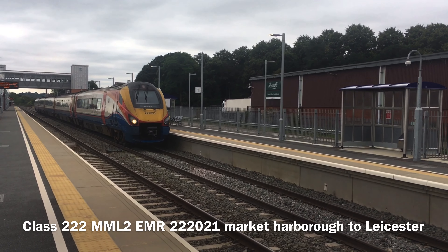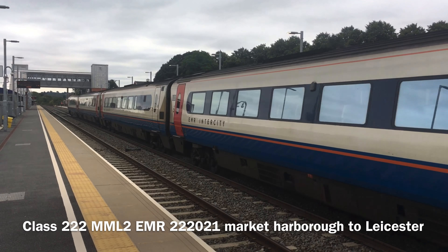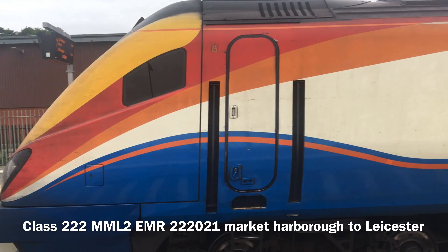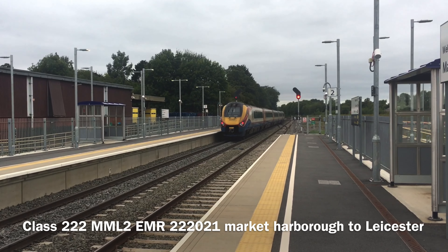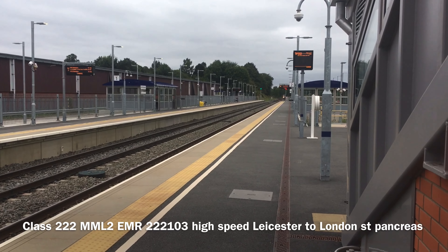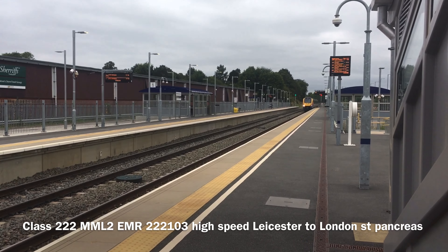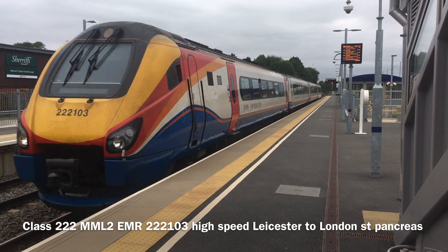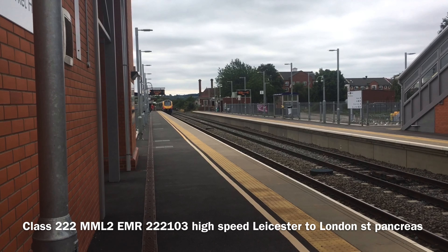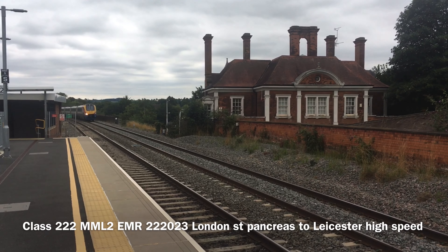We've got a Class 222 Meridian leaving Market Harborough Platform 1 going to Leicester. We've got another Class 222 Meridian leaving Market Harborough Platform 1 going to Leicester. We've got a Class 222 Meridian coming through Platform 2 from Leicester to London St Pancras. We've got a Class 222 Meridian coming through Platform 1 from London to Leicester.